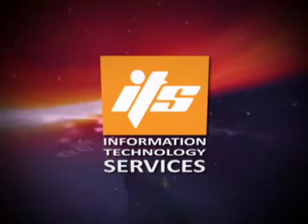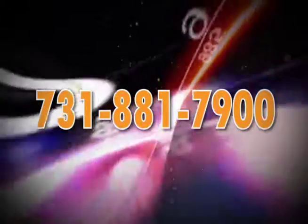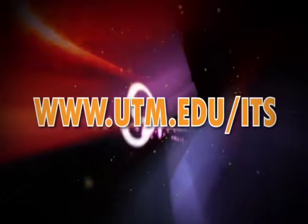These are just some of the services offered by ITS here at UT Martin. If you have any questions, give us a call at 731-881-7900, or visit us on the web at www.utm.edu/ITS.